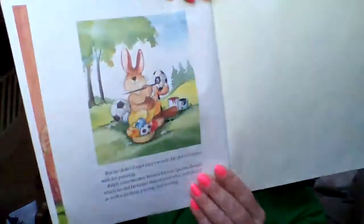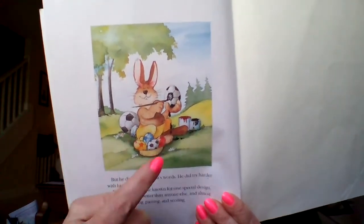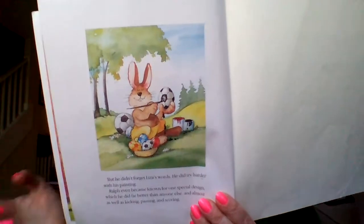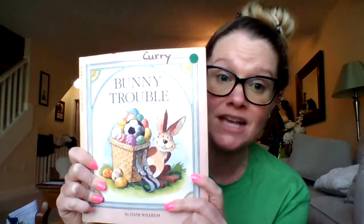But Ralph didn't forget Liza's words. He did try harder with his painting. Ralph even became known for one special design, which he did far better than anyone else — and almost as well as kicking, passing, and scoring. Look at the Easter eggs that Ralph paints — his favorite type of ball, right? Soccer ball! It makes sense that Ralph would be known for making soccer ball Easter eggs. And that is Bunny Trouble. Ralph really did get into some big trouble, didn't he? Thank goodness he has a smart sister that was able to get him out of that trouble.